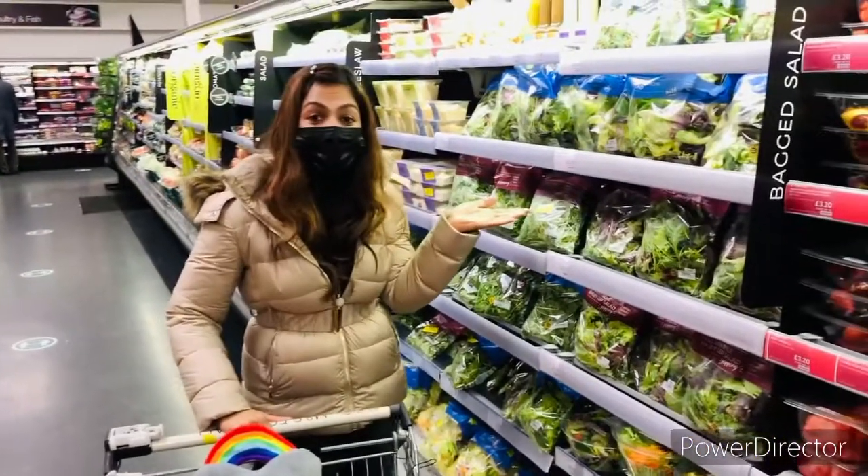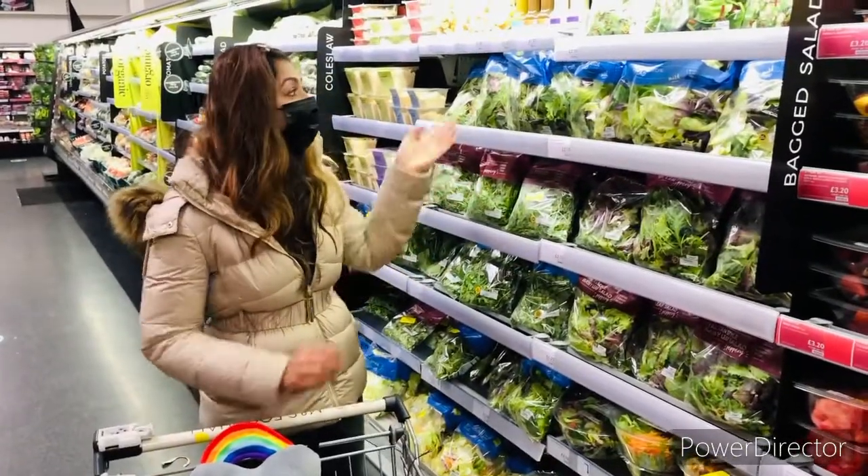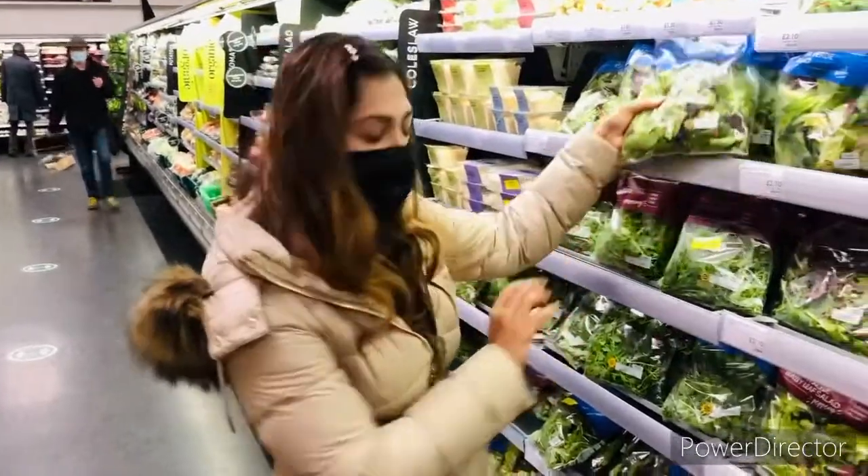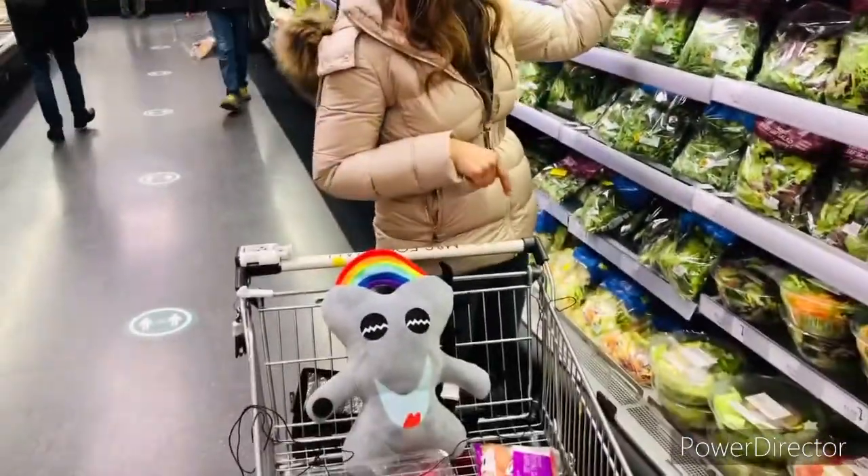Let's have a look at the different salads they have in the salad section. First we have a baby leaf salad — ooh, Sprigbro, that'll be nice for our salads.